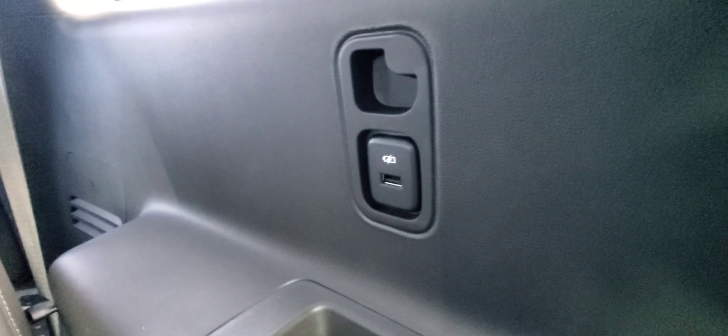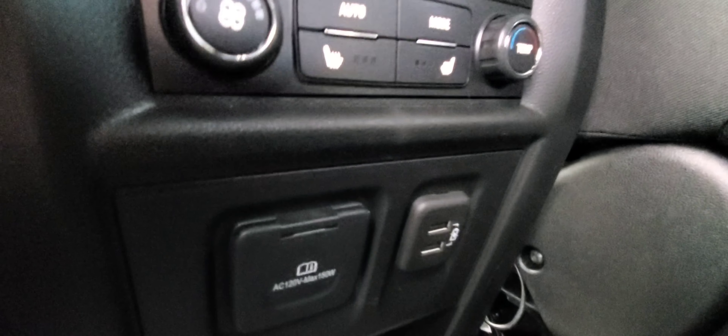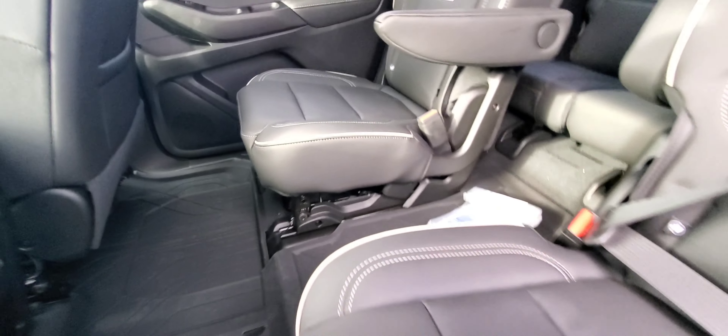We're back all the way in the third row. You do have USB chargers everywhere on this Traverse. I'm going to flip this seat up — these seats can be adjusted with a bar and it simply folds the seat down. On this Premier model, you do have heated seats for the two outboard seats near the door. There's also a 120-volt outlet, two more chargers, and this one is equipped with the rear floor liners, which is very cool.